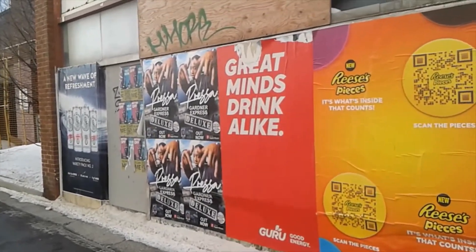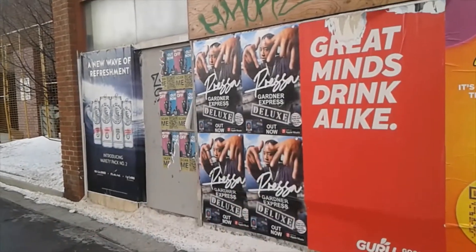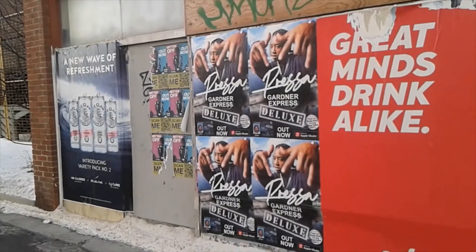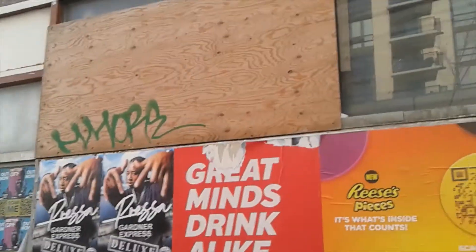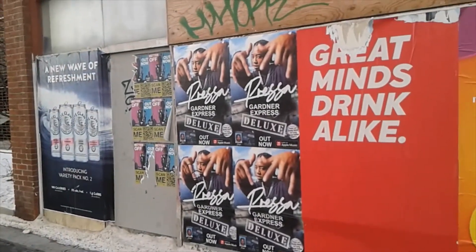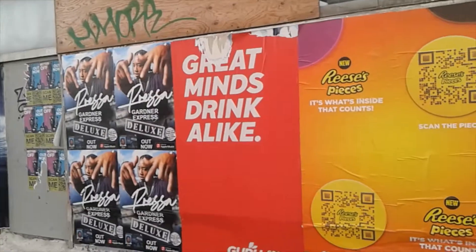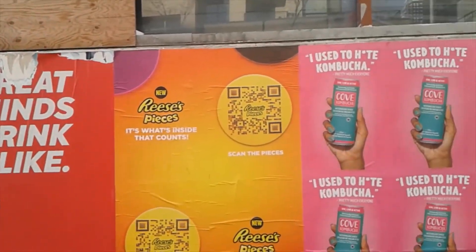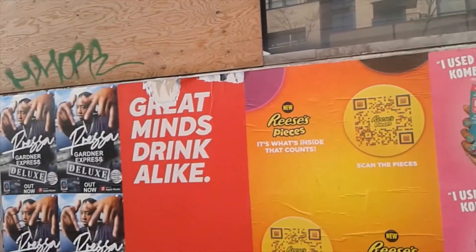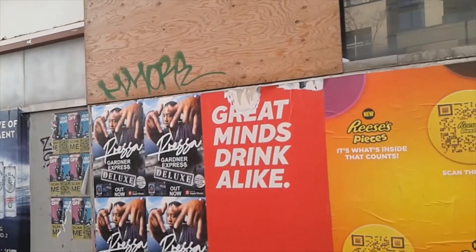Hi everyone, Frankie here at New West Reset. Welcome back, thanks for joining me today for another assorted random. I'm going to have to speak up — practically yell — because it's really windy here today, and I'm not really sure what the story is on this place.